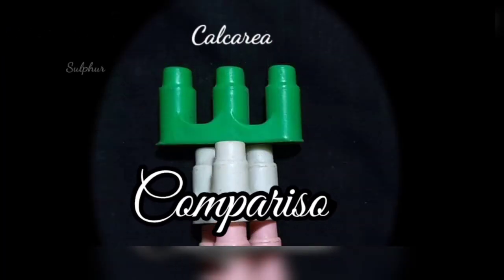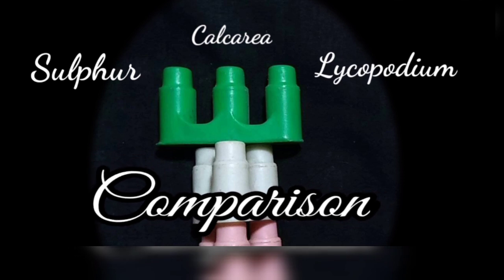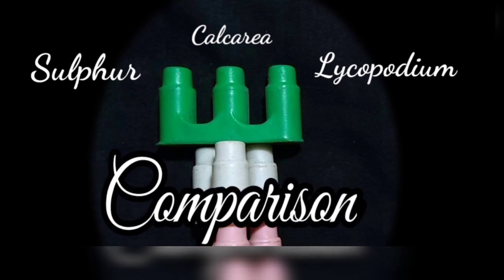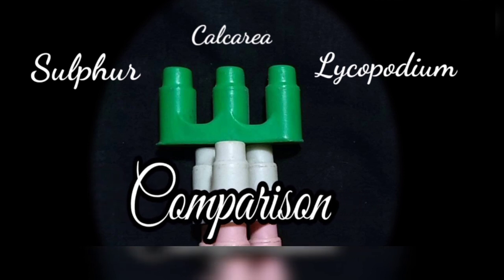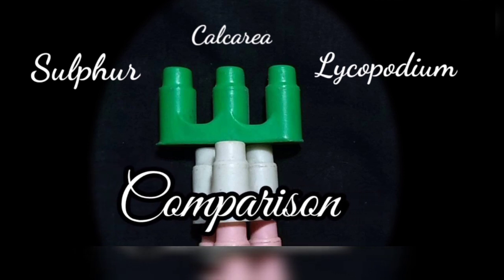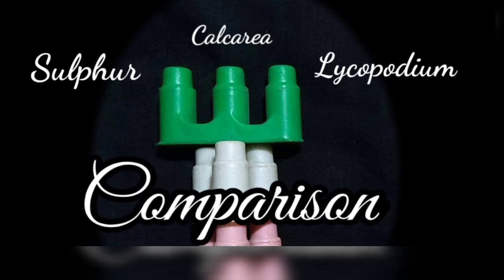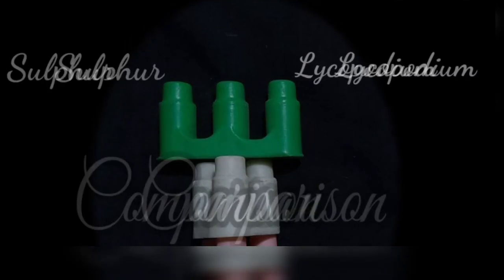These medicines have many symptoms in common, but they sharply distinguish from each other in case of sinking sensation. In Calcarea, there is sinking sensation any time, whereas in Sulfur, sinking sensation arrives at 11 AM, and in the case of Lycopodium, sinking sensation occurs at 4 PM.